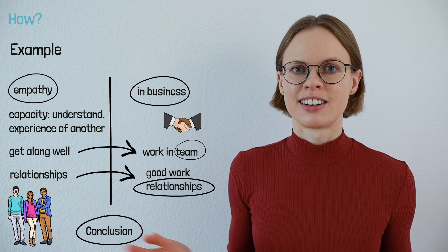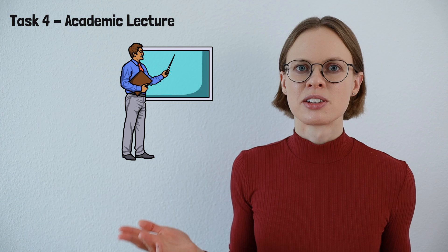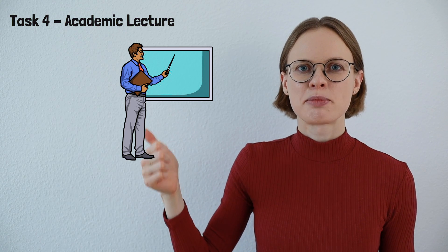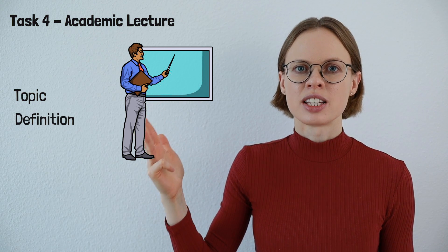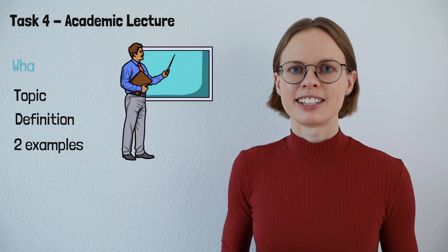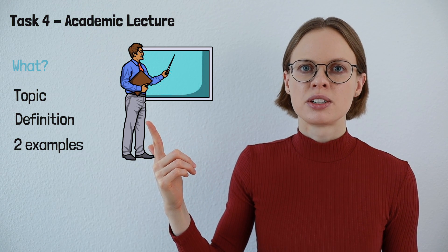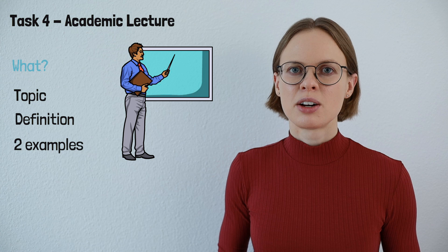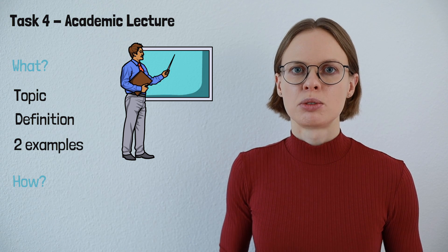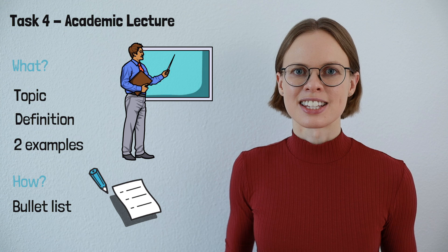Let's go on with the last task in TOEFL speaking — task four, the academic lecture. This task is fairly straightforward and that's why taking notes is also really easy. The lecturer will talk about a specific topic, define it, and provide two examples regarding this topic. This is exactly what you should write down: a few keywords regarding the topic, a few keywords regarding the definition, and a few keywords regarding his examples. There is nothing special about this task, so you don't need a special note-taking method. You can just write a bullet list and use it when answering the question.